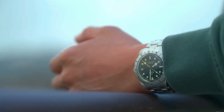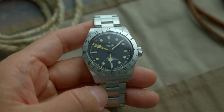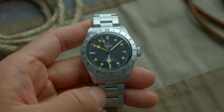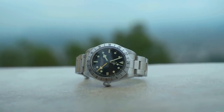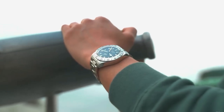Notably, the 2022 Tudor Black Bay Pro exemplifies the stunning features found in Black Bay models. These include a captivating matte black domed dial, luminous hour markers that add to its visual appeal, and precise self-winding movements. Moreover, the Black Bay watches boast practicality with their waterproof screw-down crowns and exceptional water resistance, making them perfect for everyday wear.